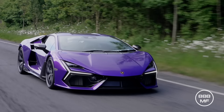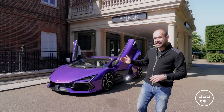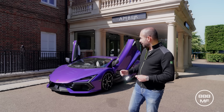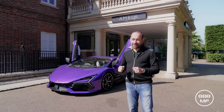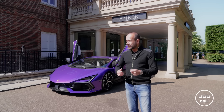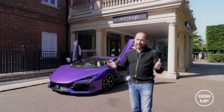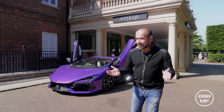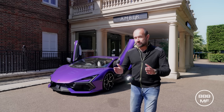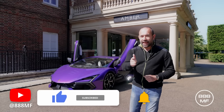The only concern I have is the price. £560,000 for what is essentially a supercar is a lot of money. Would you spend that on this car? I don't know if it's worth £560,000. It is a special car to drive and it does feel like their flagship model — it does feel a lot more special than a Performante. But £560,000 — do you think it's cheap because it's like a hypercar, or do you think it's expensive because it's too much for a supercar? Let me know your thoughts. Please don't forget to subscribe, like, and share. We'll see you soon.